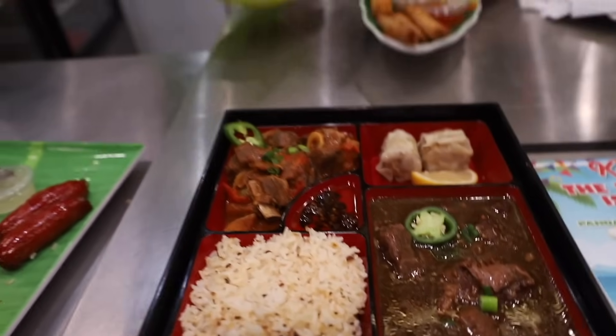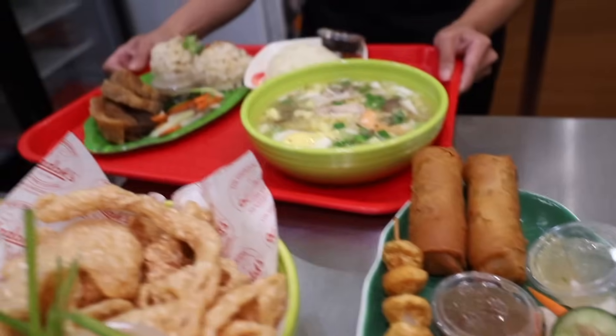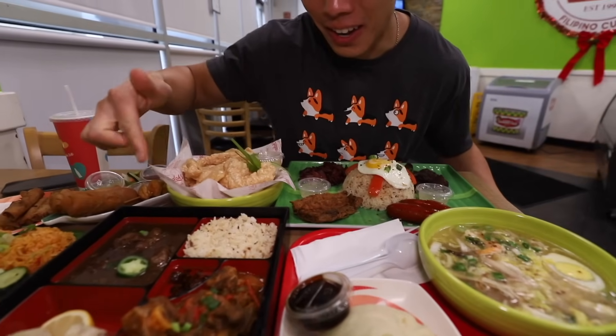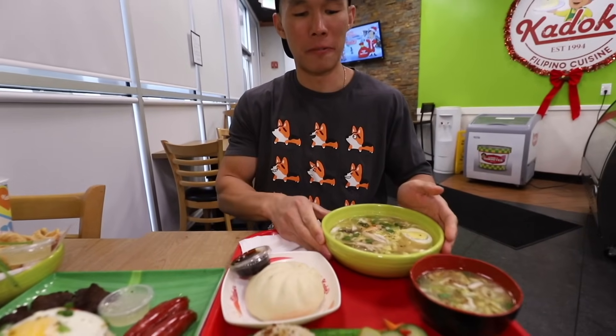Look at this — it's a Filipino feast! I am so lucky to be trying all of this food. My body is ready. I recognize lumpia and garlic rice, and that's pretty much it. This is gonna be like my first time trying pretty much everything here. I'm told I should try this soup first.